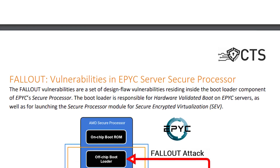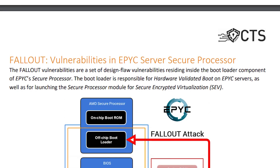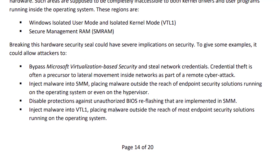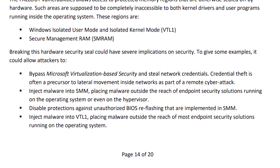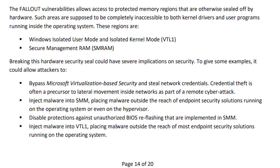The main threat to AMD's EPYC server processors comes in the form of Fallout. The vulnerabilities in the Fallout class, similar to some we've seen so far, also mainly target the chip's secure processor — or more specifically, its bootloader component. Similar to Ryzenfall, these vulnerabilities could give attackers access to protected memory regions otherwise sealed off by hardware. The researchers also explain this could enable attackers to steal credentials, plant malware, allow unauthorized reflashing of BIOS, and inject malware that's outside the reach of most endpoint security solutions.